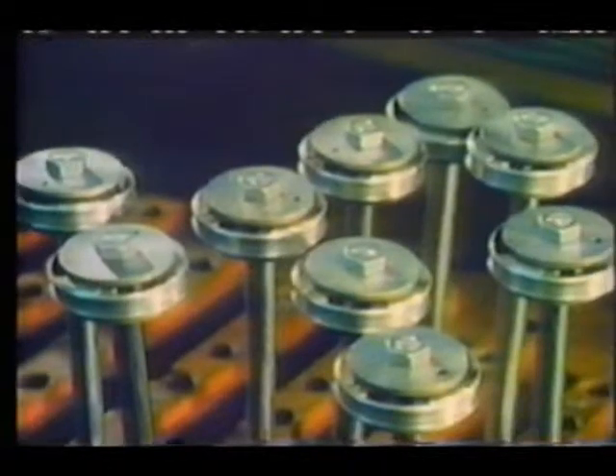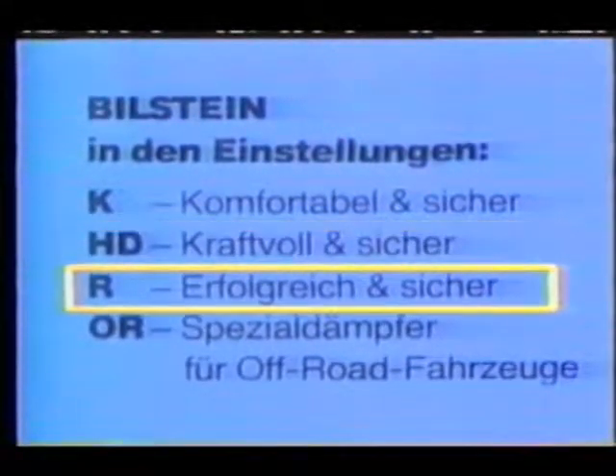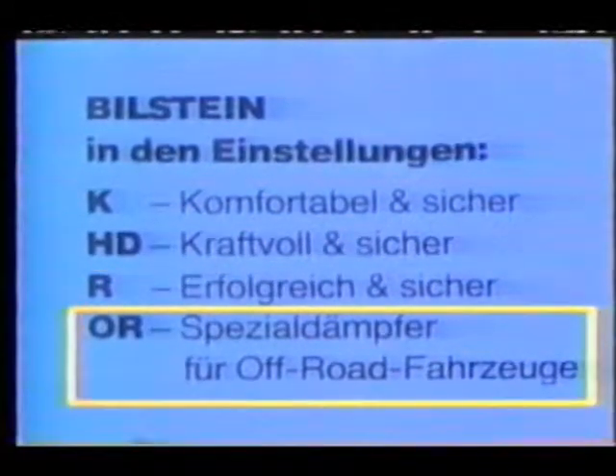Bielstein shock absorbers are available in the following settings: K — comfortable and safe; HD — increased powerful damping and safe; R — high performance for races or rallies and safe; OR — special setting for off-road vehicles. The ideal setting for every requirement.